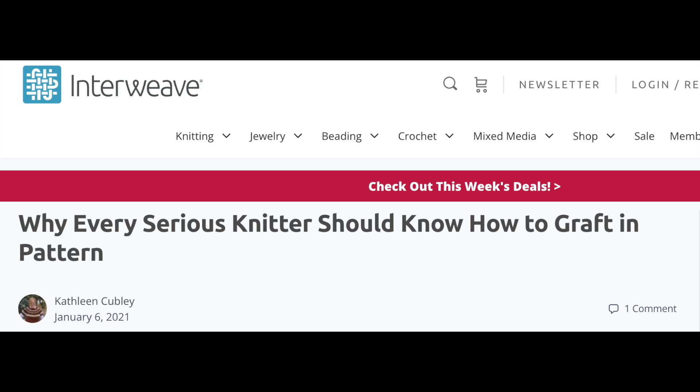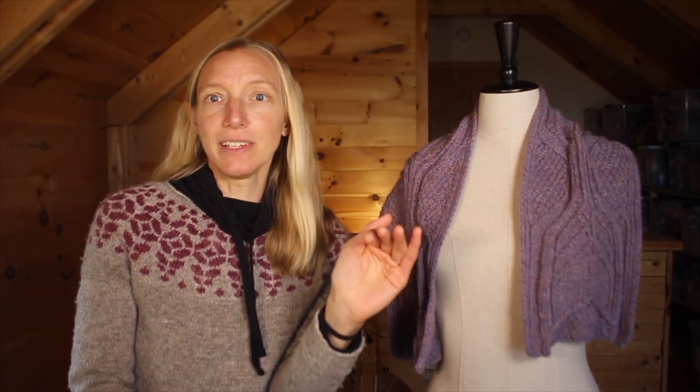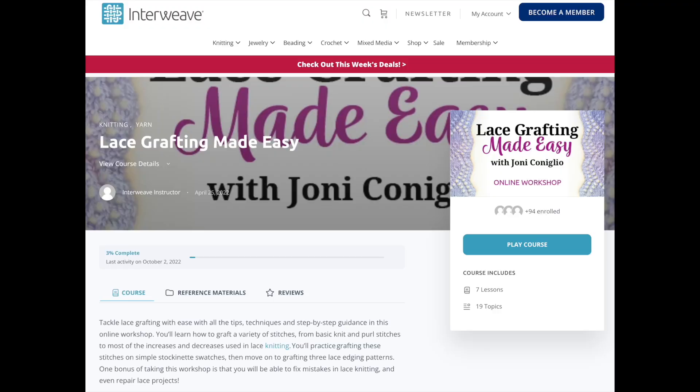Knowing how to graft by just looking at the next two stitches is so freeing — you don't have to recite a mantra, you're just thinking: what do these next two stitches require? I found a couple of other resources: one is an excellent Interweave Knits article called 'Why Every Serious Knitter Should Know How to Graft in Pattern' by Kathleen Kubli, from 2021, which goes through in epic detail how to think about grafting for lace, cables, and all kinds of patterns. The other is a course by Joni Conglio teaching lace grafting made easy — I've signed up for it.